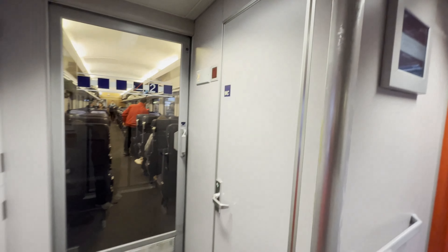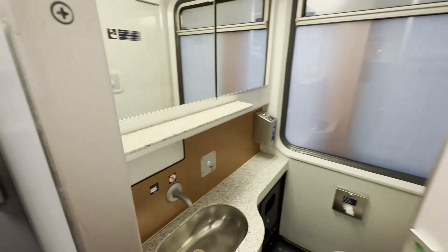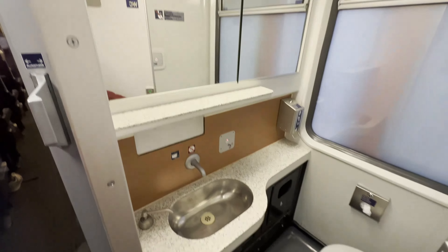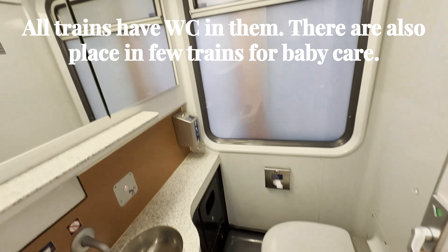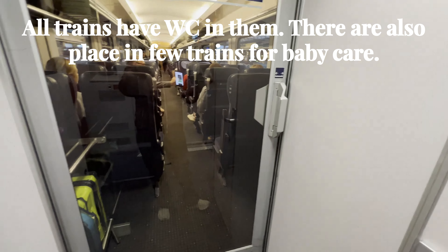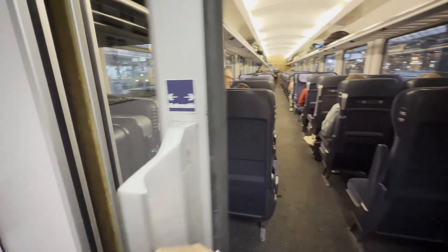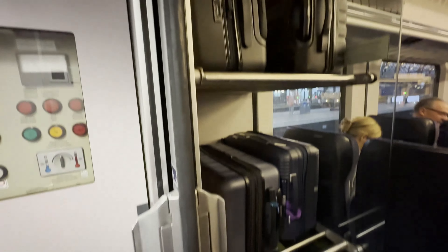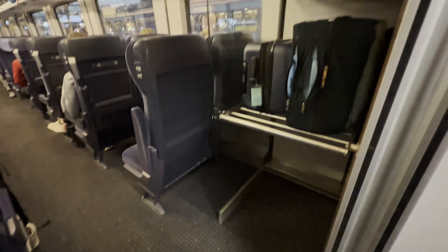You have a washroom on board. I'll just show you the washroom — very neat and clean. There is a washroom in the train for a long journey. And this is the automated door. Here you can keep the luggage bags. There is our luggage. Pretty good space.